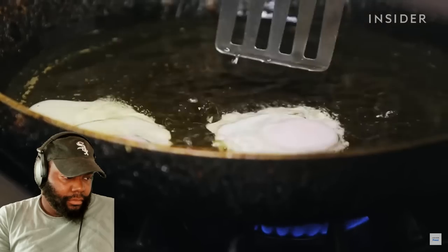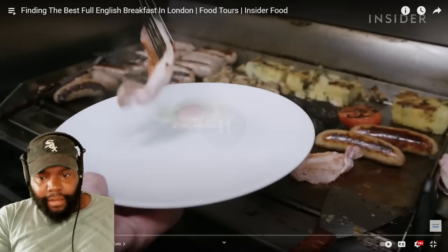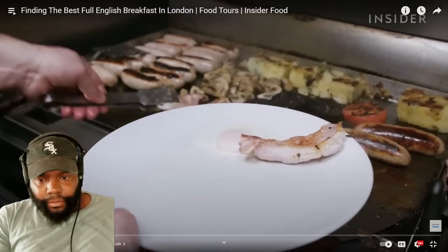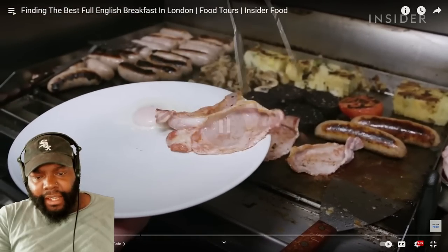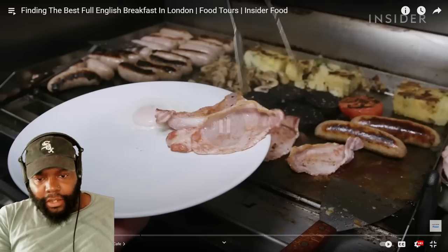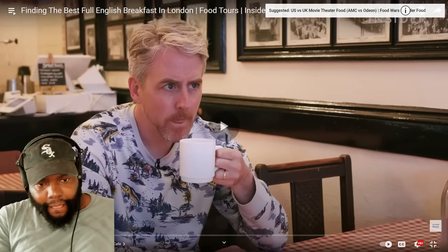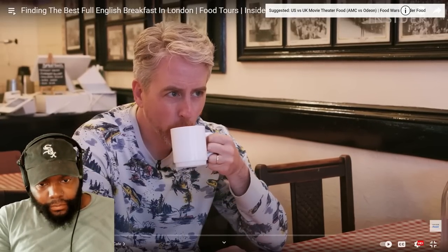They discuss sauces. Joe spots English mustard — TLO reacts that's what y'all have been telling him about. Ketchup is classic for a breakfast sauce. Joe notes the bacon doesn't look done — too chewy, he needs more crisp. The host says hot sauce on breakfast is not a thing in the UK, though they do have Tabasco — you just wouldn't find it in a place like this.